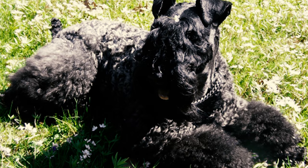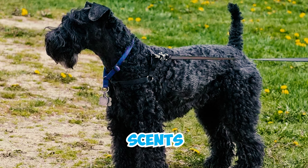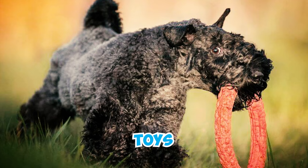Fact 11: Kerry Blue Terriers, being terriers, have a natural tendency to dig because of their hunting background. They might dig to make a cozy spot, explore scents, or just do it out of boredom. You can redirect this behavior by giving them toys, ensuring regular exercise, and setting up specific digging spots in your yard.